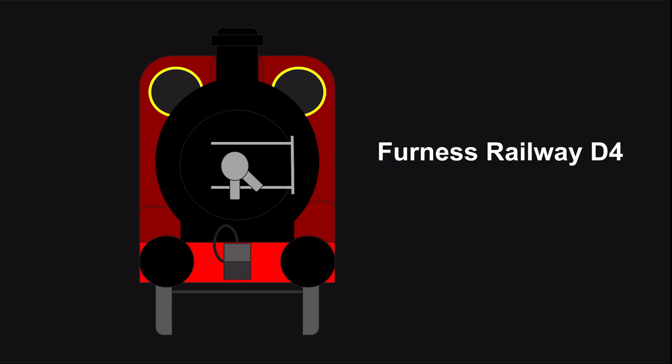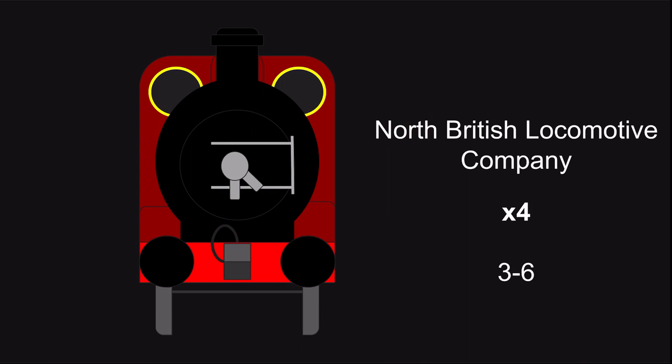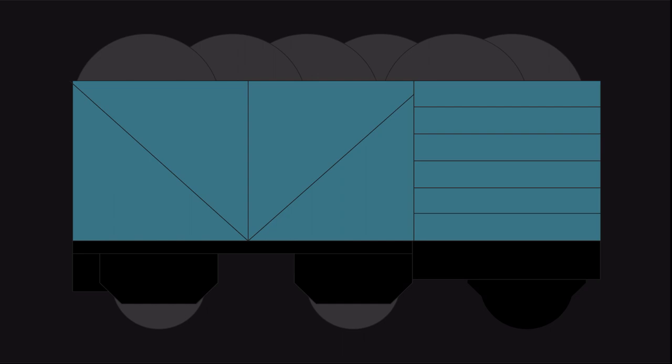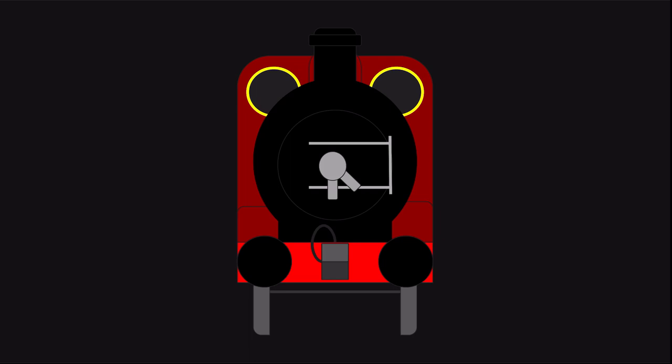In 1907, Pettigrew introduced the D4s. There were four members of this class, numbered 3 to 6, and all were built by the North British locomotive company, successor to Sharp Stewart. The D4s had the same cylinders, braking system, and steam heating system as the D3s, but with larger driving wheels at 5'1'' and a higher boiler pressure at 160 PSI, resulting in 17,337 pounds of tractive effort.